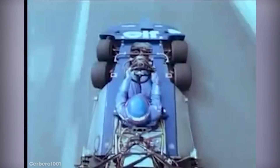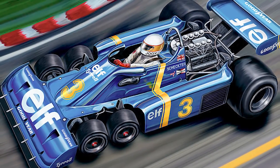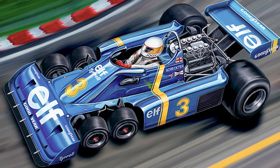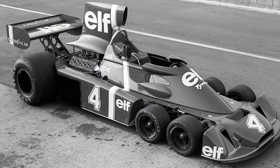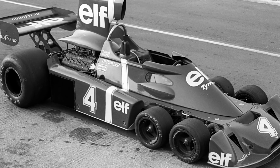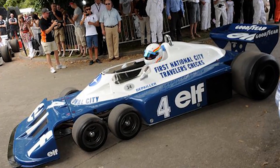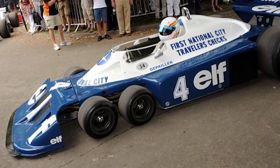However, while driver Ronnie Peterson continued the trend of using a six-wheeled car in 1977, the entire design fell out of favor by 1978. It turned out that while Goodyear spent a lot of time and money developing its conventional tires, the upgrades to the small 10-inch tires needed for Project 34 were almost non-existent, making the back wheels increasingly unbalanced with the front ones. After six-wheeled cars were banned in the early 80s, this innovation quickly died.